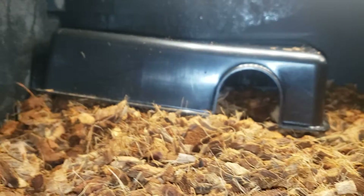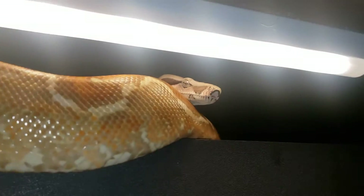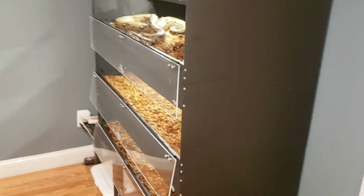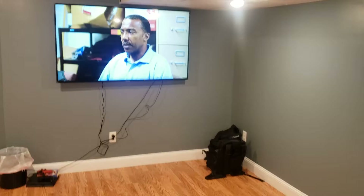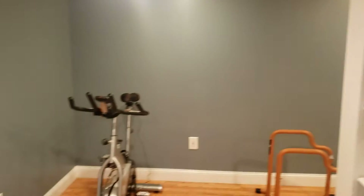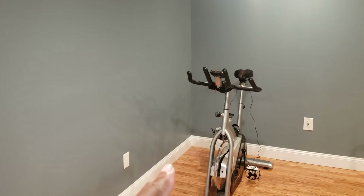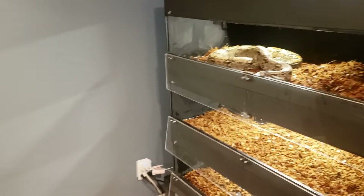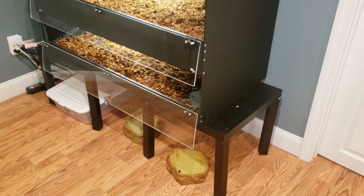Letting some of this bedding dry out. Central American T-positive still looking good, and so is this jungle. Here's my setup. This is down in the man cave. I'm going to be putting these cages over here.